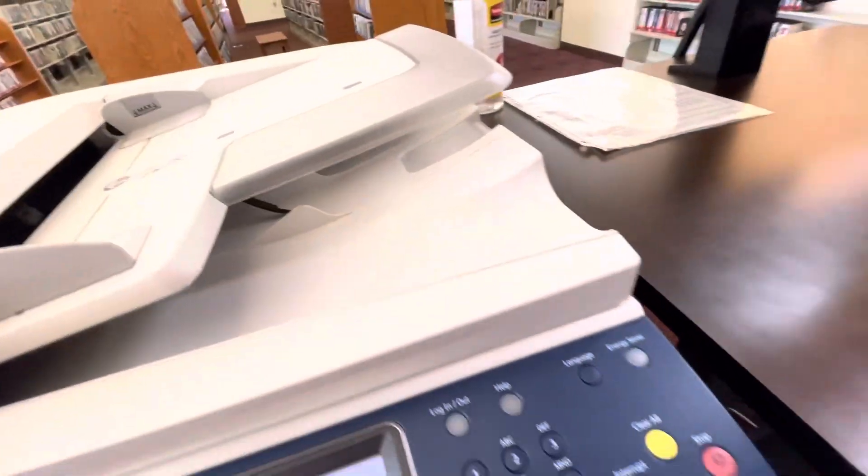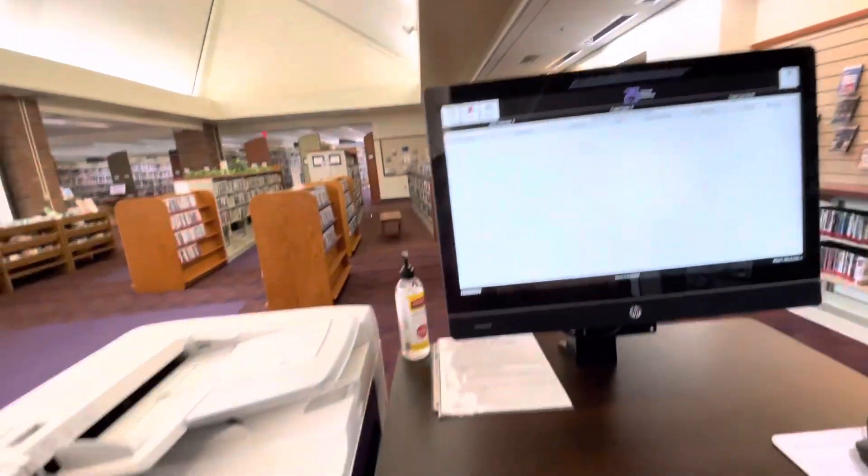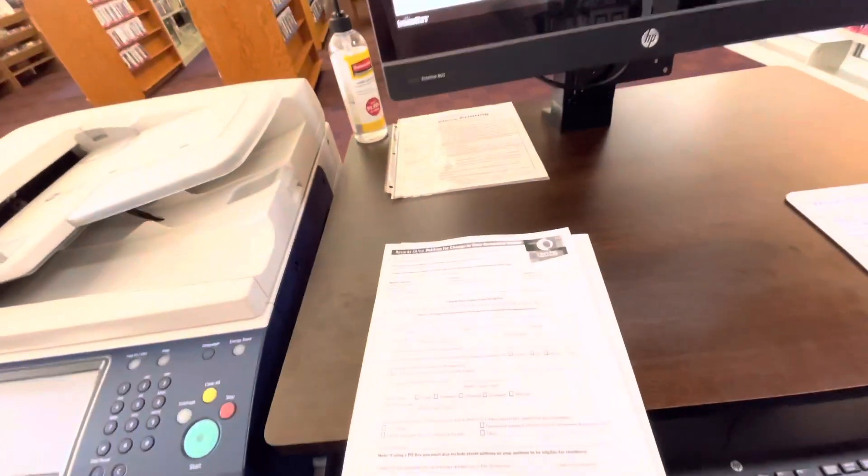So I printed my documents and it was easier because there's no line — you do it by yourself. I already printed my documents, and lucky for me, you can see it's mostly free.